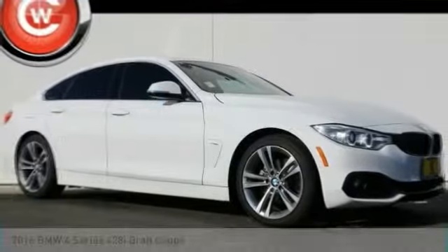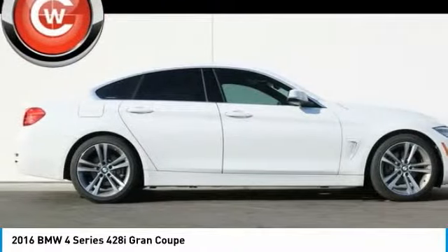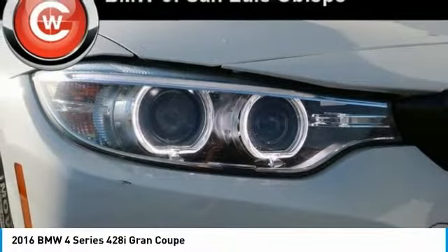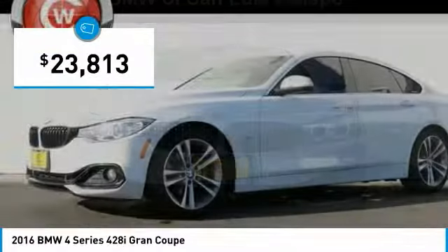Make a great choice today with the 2016 BMW 4 Series. The BMW 4 Series is a powerful machine which comes with impressive handling, upscale interiors, and it delivers on BMW's ultimate driving machine and is priced below $25,000.